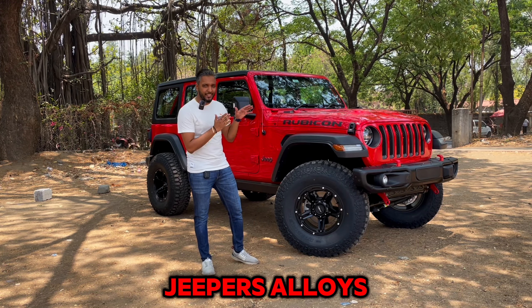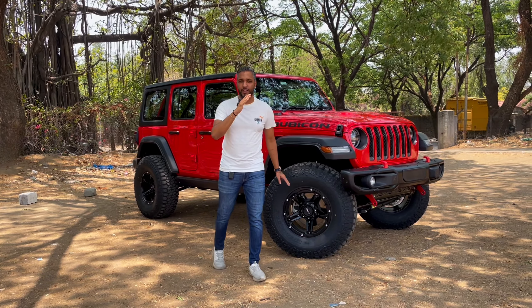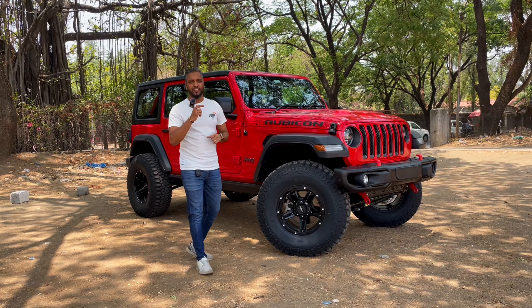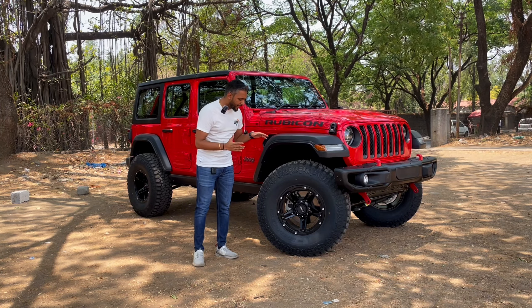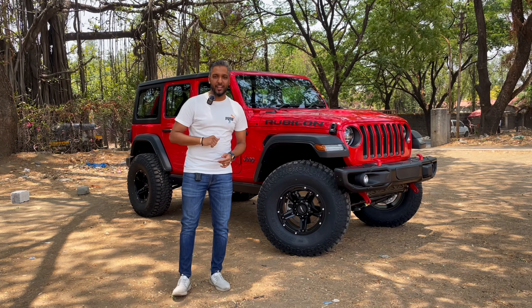This wheel and tire combination looks very massive and helps in the off-roading of the car. The whole overall look — the suspension lift, suspension change, and tires and alloys — makes this huge car look very awesome.